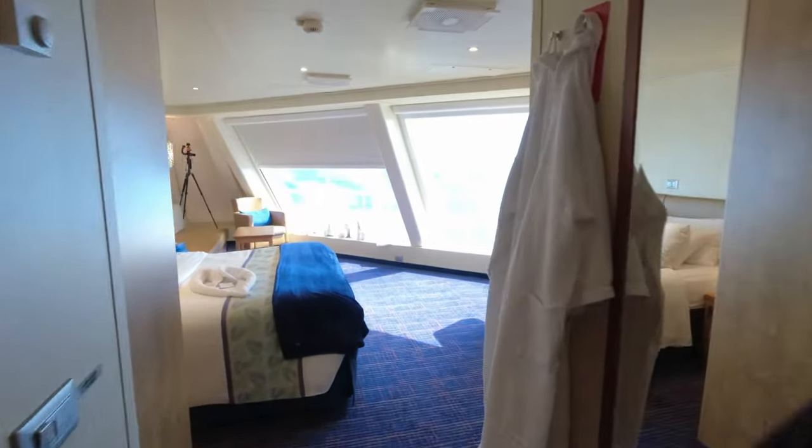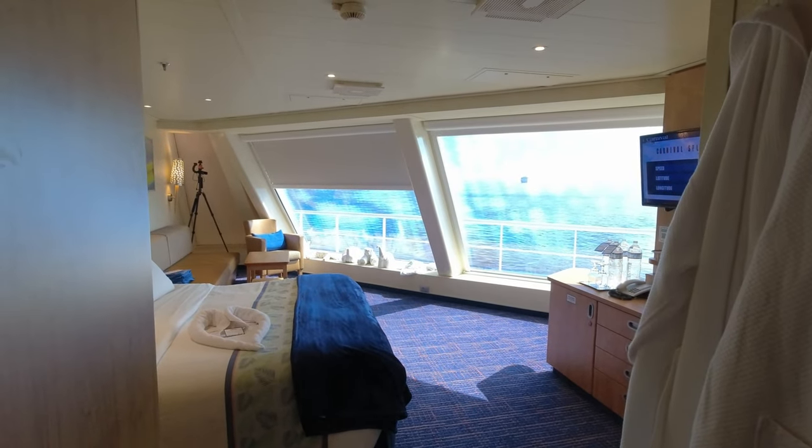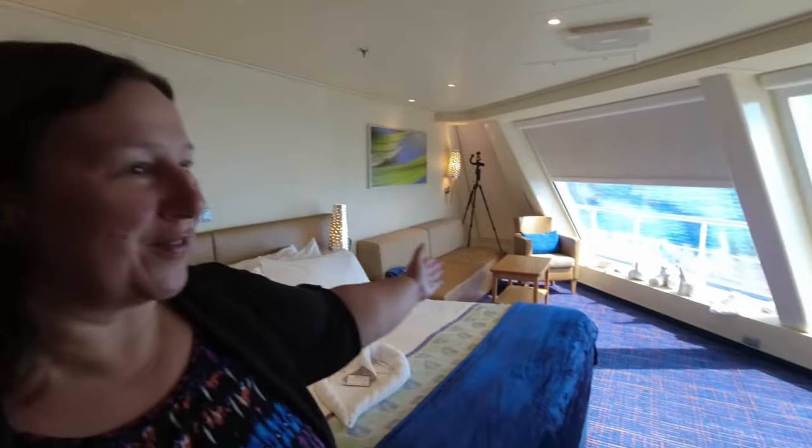Welcome to the spectacular room on the Carnival Splendor. Come check this out with me. This is not a suite — it is an ocean view room, but it's called a scenic ocean view. Check out our view.